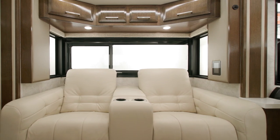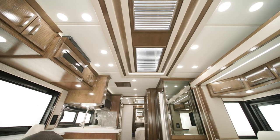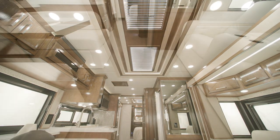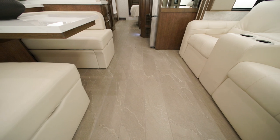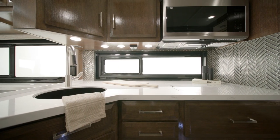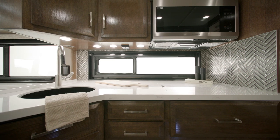For comfort, there are two 15,000 BTU Penguin heat pump air conditioners in the 2024 New Air. Optional heated main floor tiles are also available, ideal for chilly mornings and evenings in your coach.